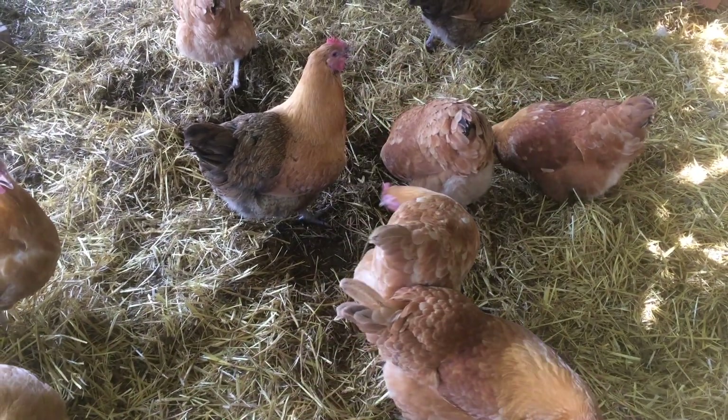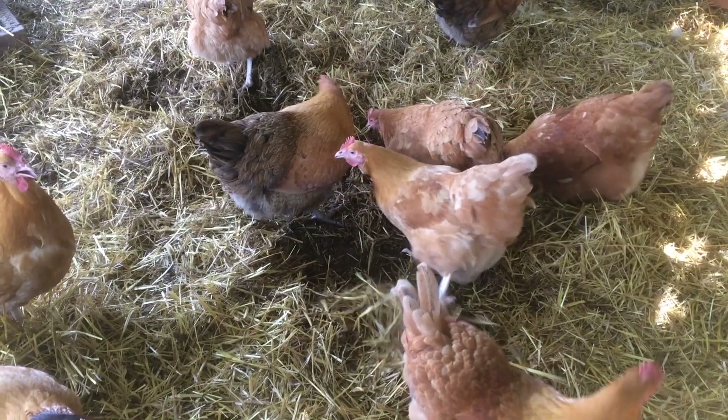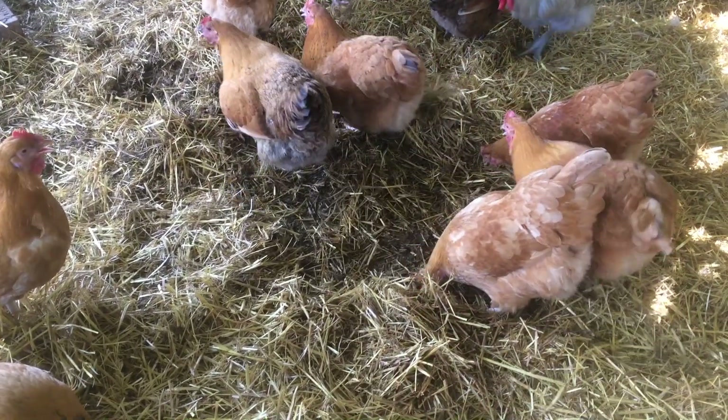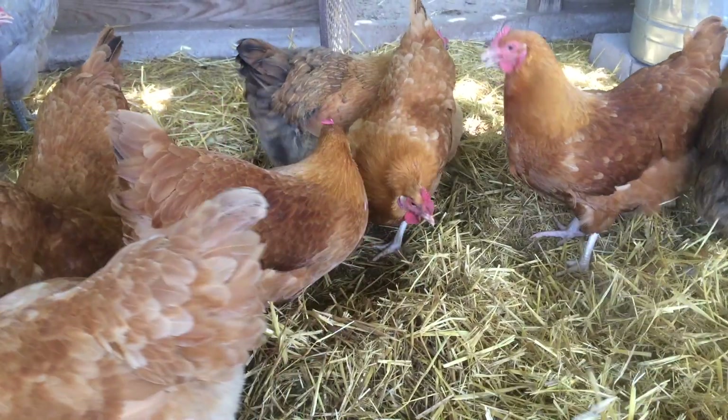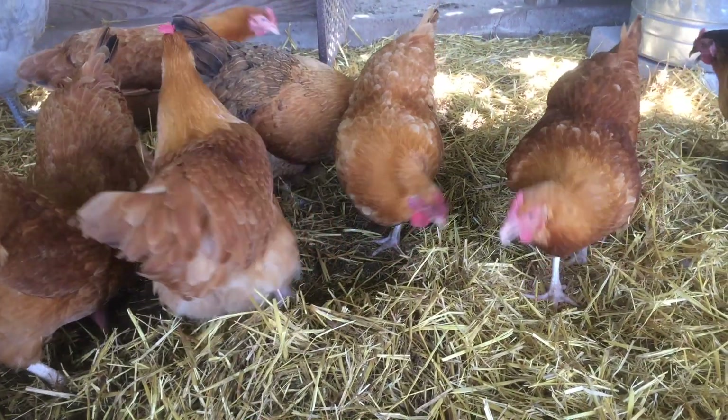Hello, I'm your host, The Chicken Man, with Texas Precision Poultry. I'm here to explain exactly what makes up poultry litter. In my opinion, litter is a somewhat misunderstood part of poultry production.